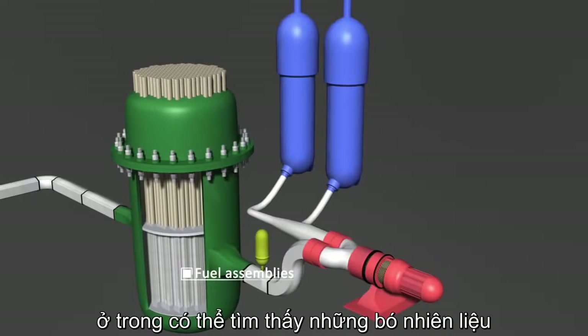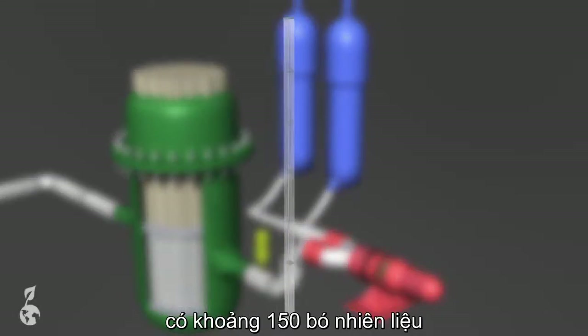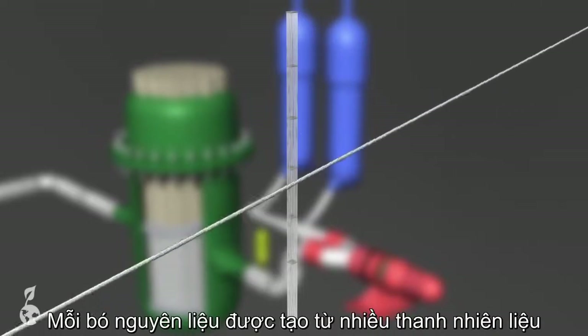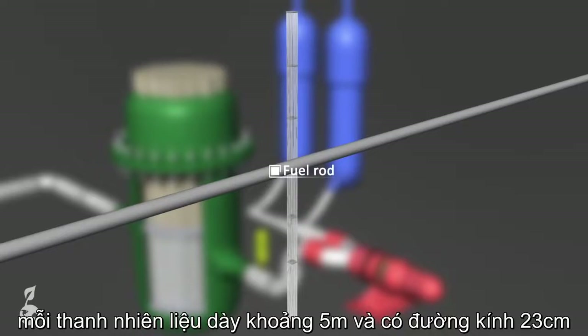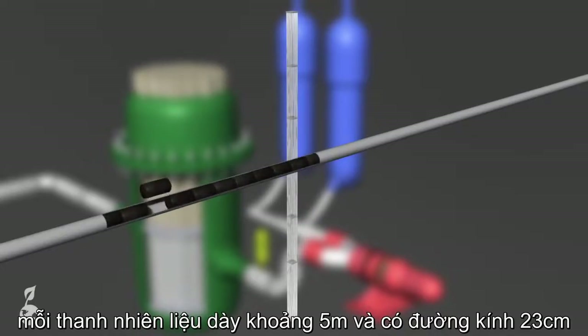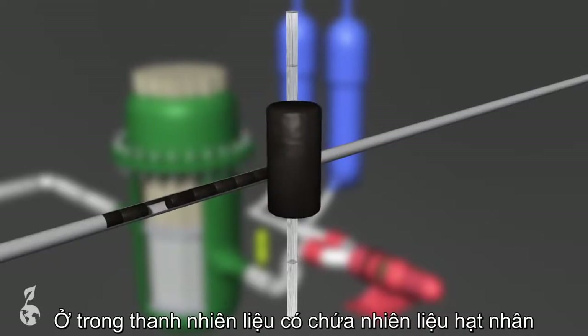Inside is where the fuel assemblies can be found. In pressurized water reactors, about 150 such assemblies are installed. A single fuel assembly is composed of many fuel rods. A fuel rod is about 5 meters in length and has a diameter of about 23 centimeters. The actual nuclear fuel is found inside of each fuel rod.